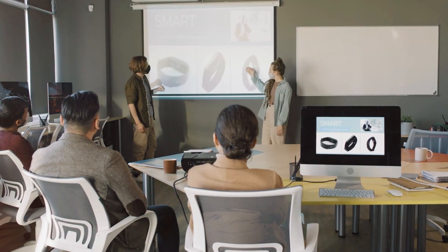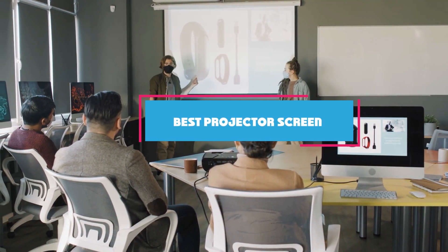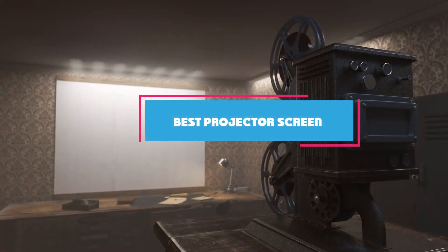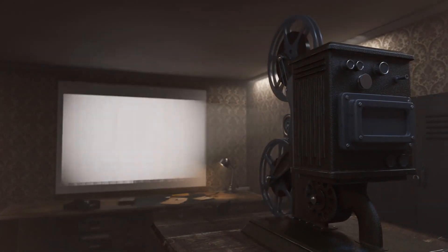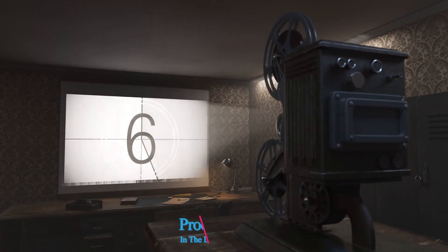Welcome back, fellow tech enthusiasts. Today we are diving into the world of entertainment and presentations to find the best projector screen out there. Whether you are a cinephile looking to bring the magic of the movies home or a professional seeking the ultimate presentation experience, we have got you covered.